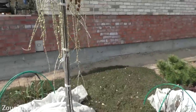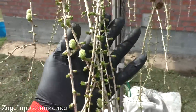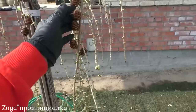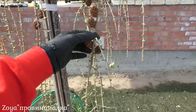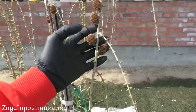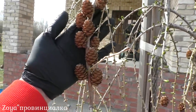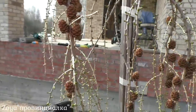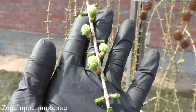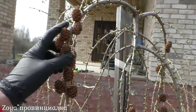Здесь на штамбе в 2021 году я сажала лиственницу пендула. Очень маленькие дают приросты. У меня на участке 5 лиственниц, из них 4 плакучей формы. Вот единственная пендула в прошлом году зашишковалась и довольно-таки много шишек дала. Вот это тоже будущие шишки — будут еще в этом году. Мне не очень они нравятся, потому что портят внешний вид.